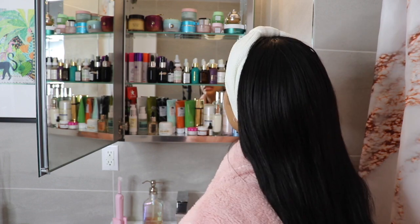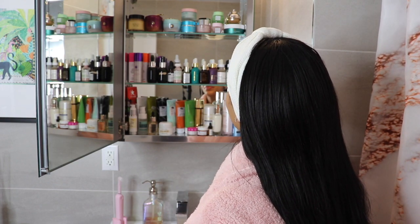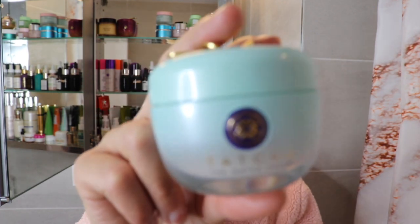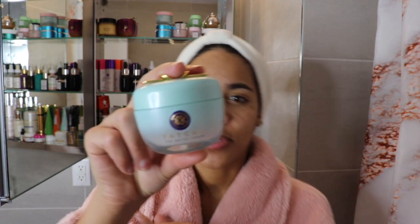Alright, so we're going to start with Tatcha. One of my favorite products — favorite moisturizer actually — is the Tatcha Water Cream. This is the Tatcha Water Cream.